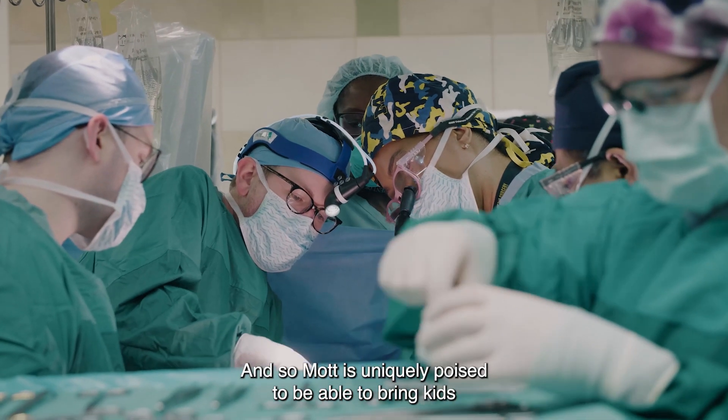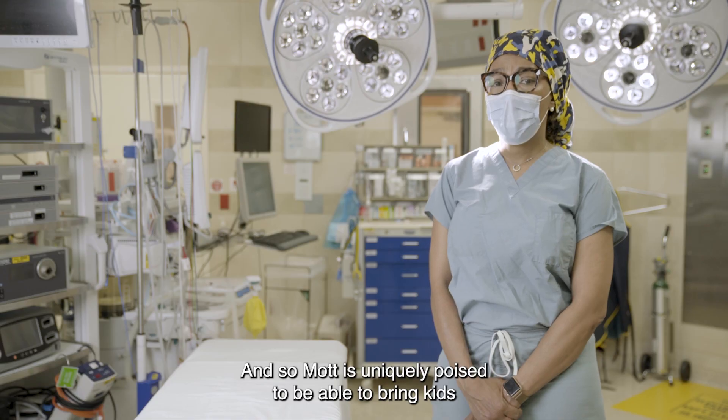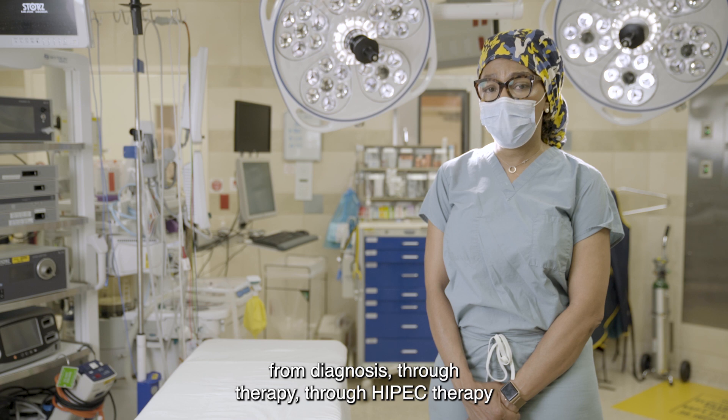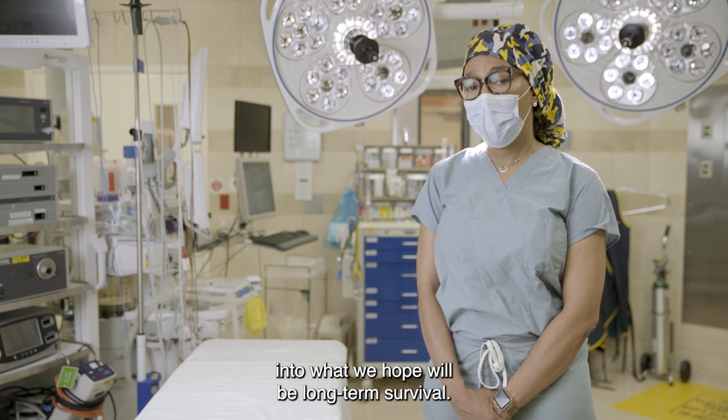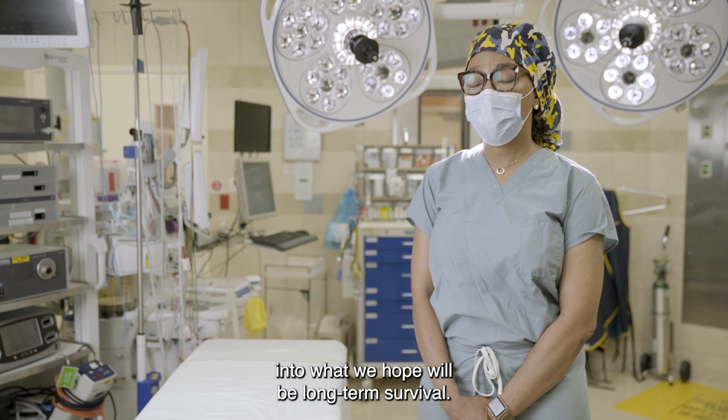Mott is uniquely poised to be able to bring kids from diagnosis through therapy, through HIPEC therapy, into what we hope will be long-term survival.